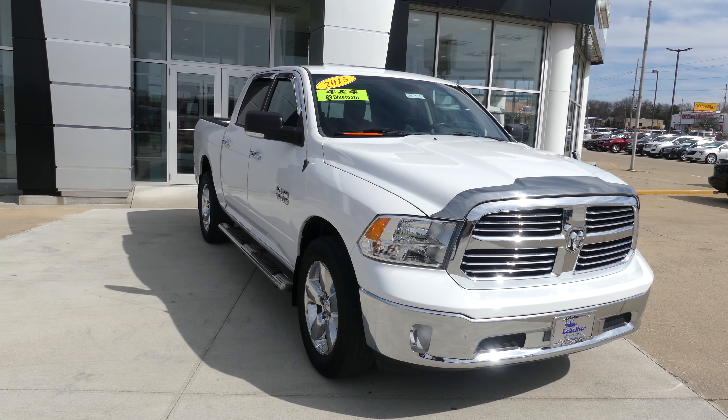If you have any questions about this truck or you'd like to schedule a test drive, give us a call. The number is 812-882-5574.